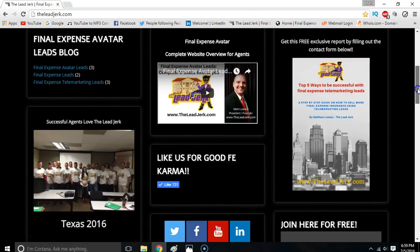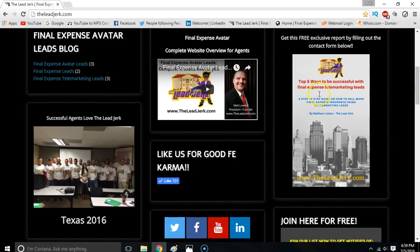By filling out the contact form below, the name of this document is 'The Top Five Ways to Be Successful with Final Expense Telemarketing Leads' — a step-by-step guide on how to sell more final expense insurance using telemarketing leads, by yours truly.